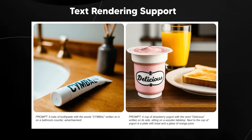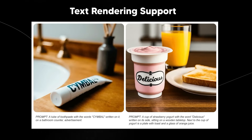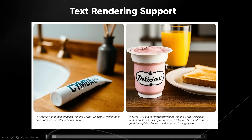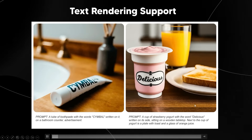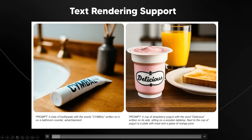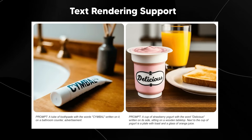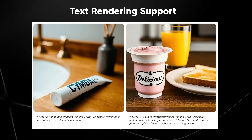We also got text rendering support — text can be accurately placed into generated images. For example, a tube of toothpaste with the word 'Symbol' written on it, rendered with the text all the way down to the blur perfectly. A cup of strawberry yogurt with 'Delicious' written on the side looks very accurate, even with blur and different creative fonts. Text rendering was only recently achieved by Dali 3 and Midjourney, so now that Google has added this, it shows they are not messing around.